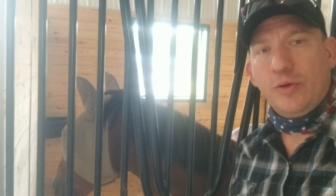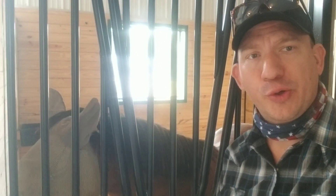Good morning from Good Hope Equestrian Regenerative Farm. Today I'm going to walk you through what a typical morning farm chores looks like.